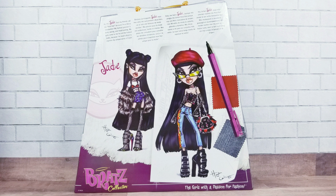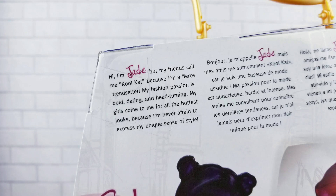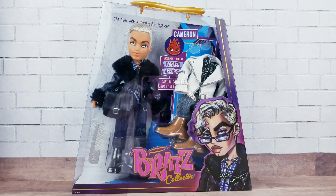Here's the back of Jade's box with her two drawings. On the back it says: 'Hi, I'm Jade, but my friends call me Cool Cat because I'm a fierce trendsetter. My fashion passion is bold, daring, and head-turning. My girls come to me for all the hottest looks because I'm never afraid to express my unique sense of style.' And here's Cameron in his box.